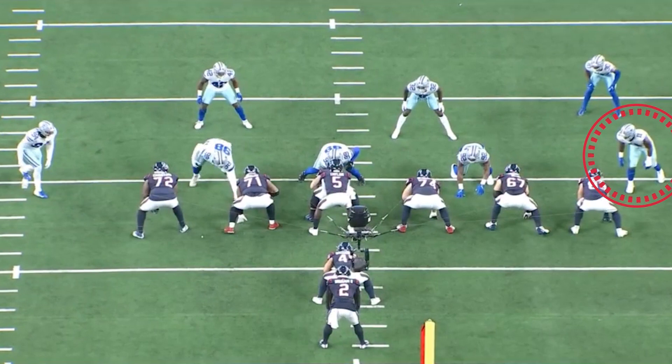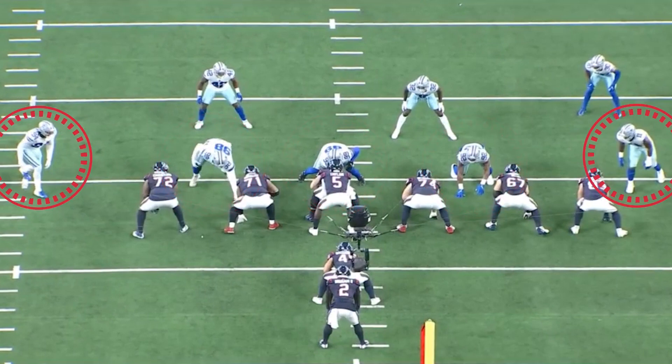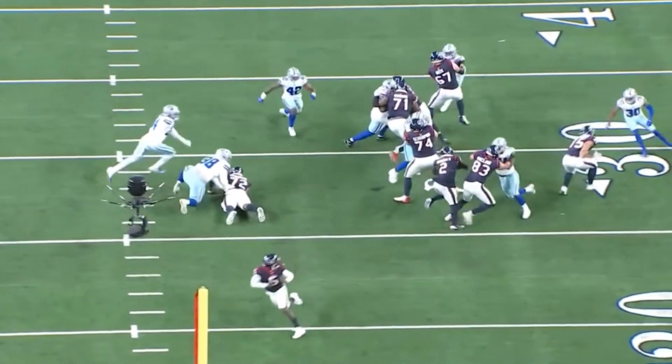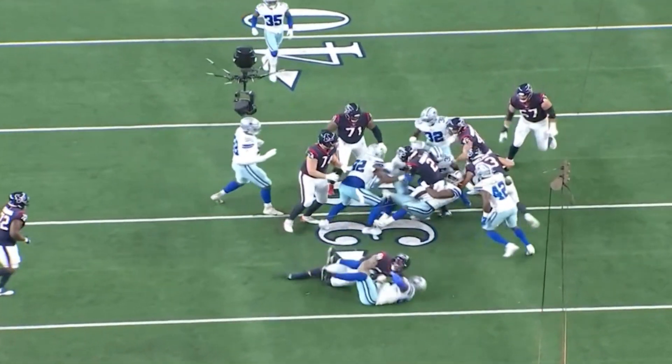Here he is as a 3-4 outside linebacker. You see the interior three defensive line, and then you have Randy Gregory, 94, and Parsons as outside linebackers. There's no tight end that's going to be able to block Micah Parsons — none. He's just going to manhandle and then get off the block and make the play. You put a tight end on Micah Parsons, forget it. You're not winning that matchup.